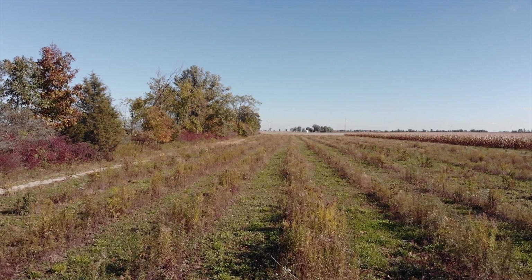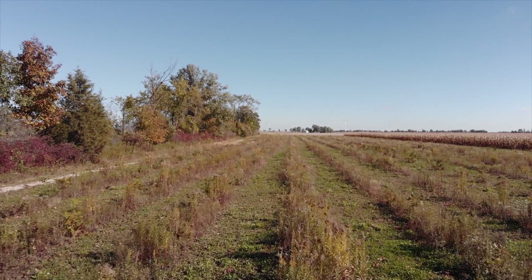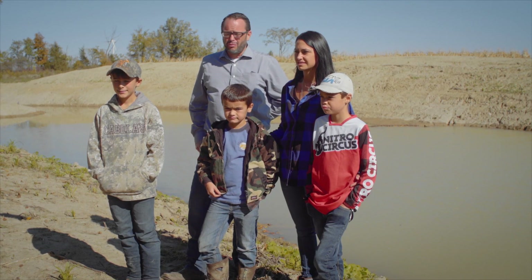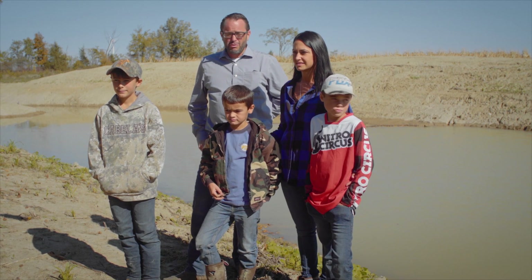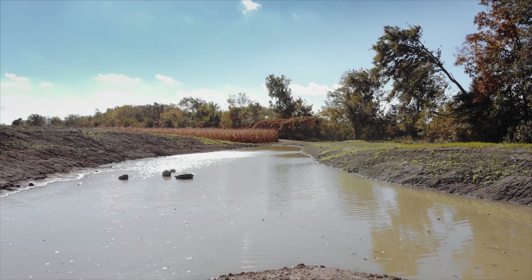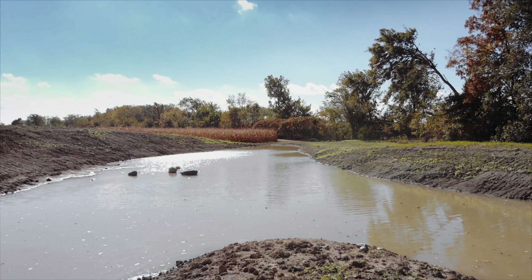It's sad to see that a lot of our forests around here and tree lines are getting cut down. One day I hope that our boys — we won't see it — but they'll see the full potential of our wetland and the trees we planted, and for their kids to see as well.